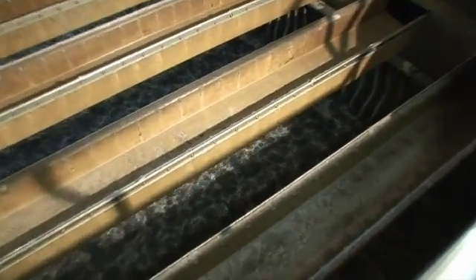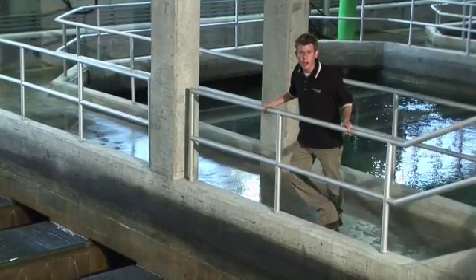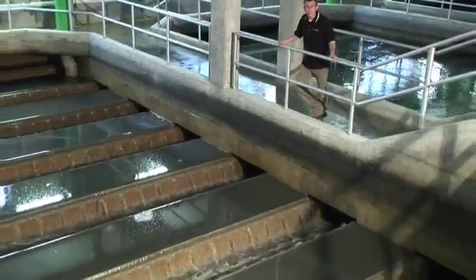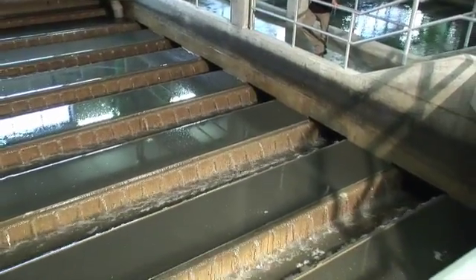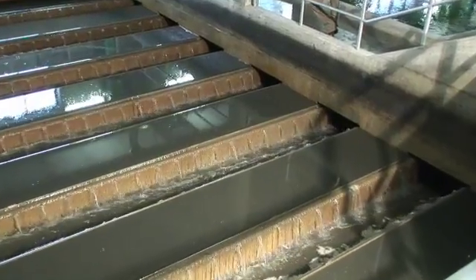These tanks are 5 meters deep with over 3 meters of biologically activated carbon at the bottom. Every 5 to 7 days, these tanks are backwashed. Clean air and water are forced backwards through the system to break up and flush out anything stuck in the carbon.